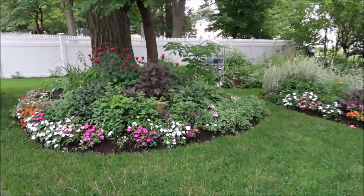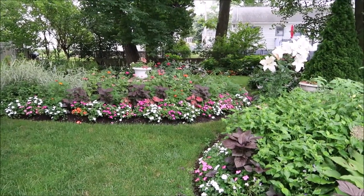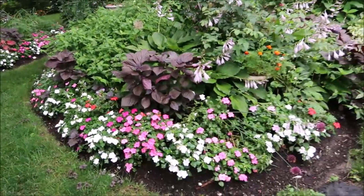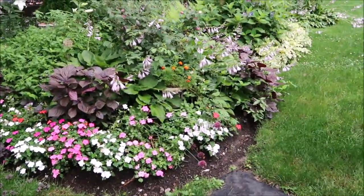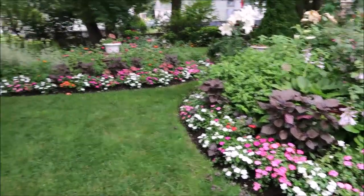Hello and welcome to Catherine's Garden and Home. It has just been raining and raining and raining, but yet the garden is looking good and I'm just so impressed with these impatiens.